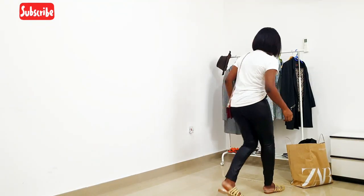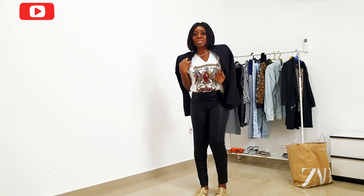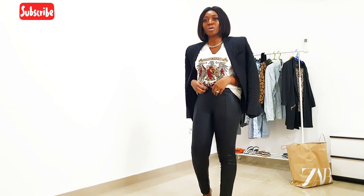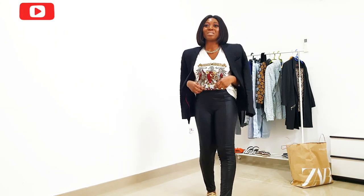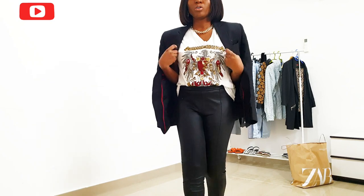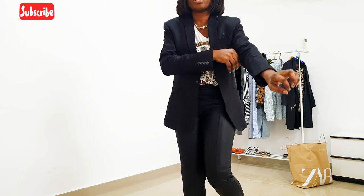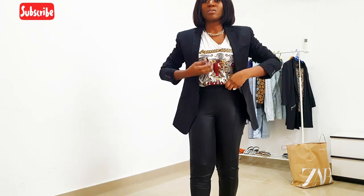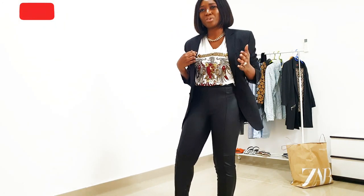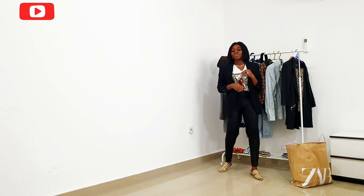This blazer is also from Zara — I got it from the men's section. I haven't really been wearing it, not because I don't like it, but because I already have like two black blazers. I just like the structure that comes with this one — that's why most times I go to the men's section for blazers. So you know, it's just a black and white look with a pop of color. At this point, since I'm elevating it with the blazer, I can decide to change my sandals for some sneakers or a sandal with heels. Here is what the look looks like — I really like this.